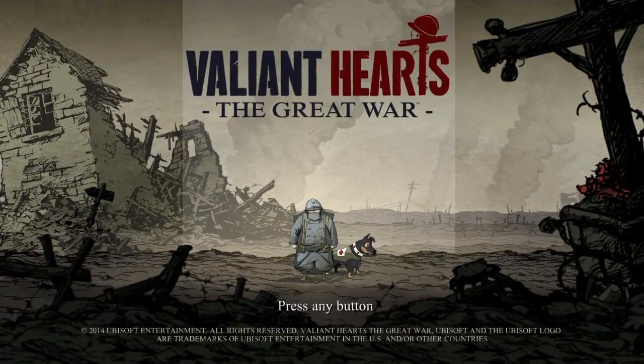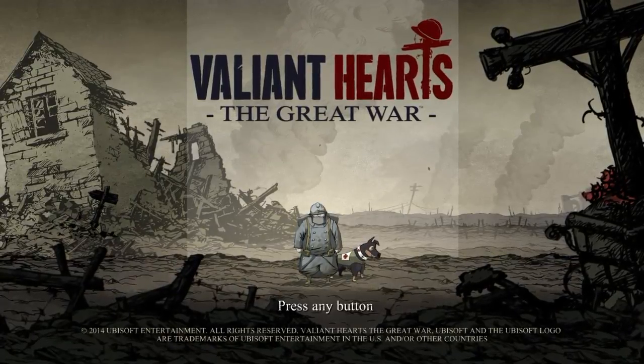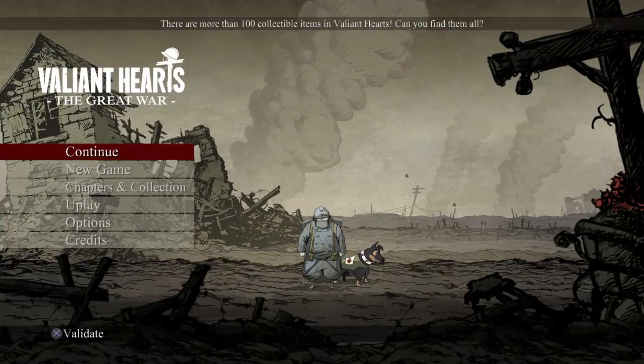Hey folks, welcome to Save Your Game Stream. My name is Nathan. It's been a while, but we're back here in Valiant Hearts of the Great War. Let's get back into it.